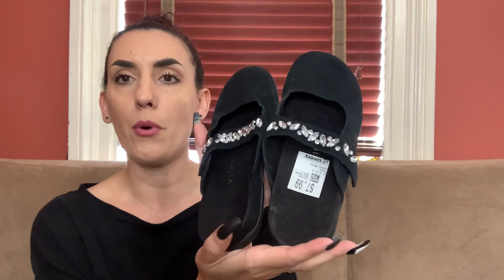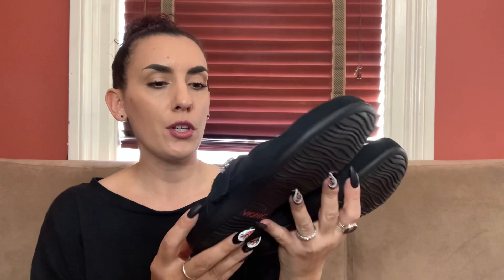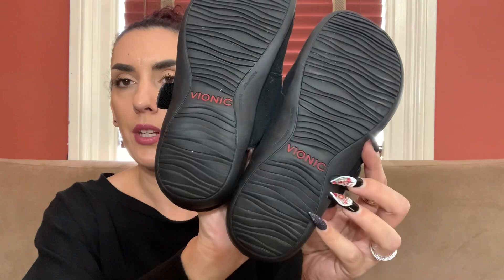Then I got these — I've talked about this brand before. This is Vionic, a very good resell brand, very popular, and very expensive new. These are really cute — size six, black suede slip-on mule with rhinestones. These are Vionic comfort shoes, really nice condition on the bottom. I paid $7.99 with 20% off. I would list these probably $35 to $40 depending on comps, and I would do $25 for you guys.